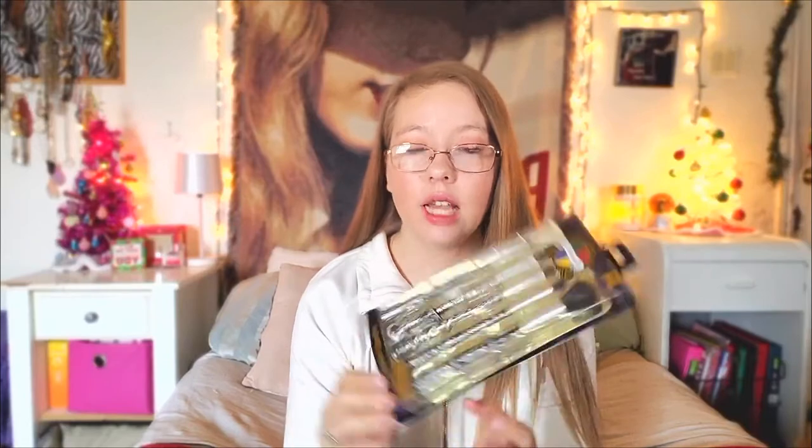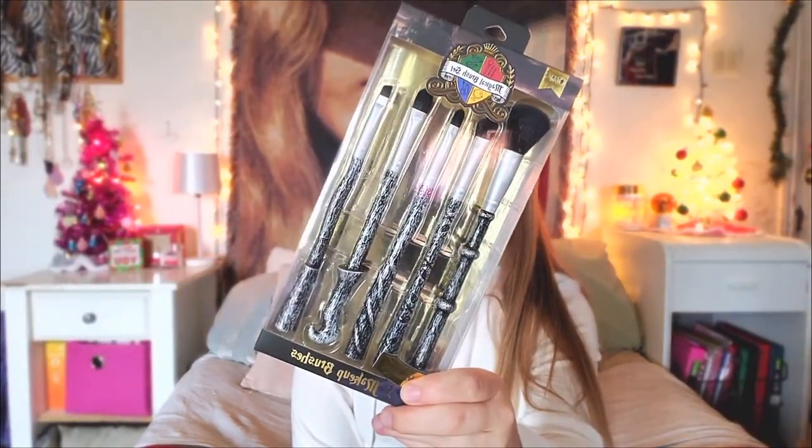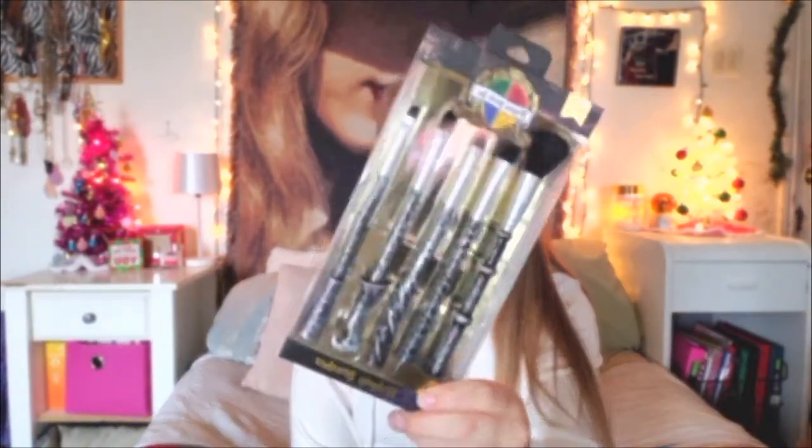And lastly, my sister got me these Hogwarts Abra-Kadabra makeup brushes from Harry Potter. They are so cute. This comes with a powder brush, foundation brush, round shadow brush, angle shadow brush, and crease brush.